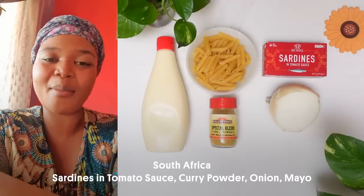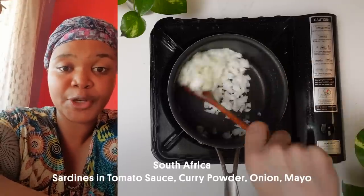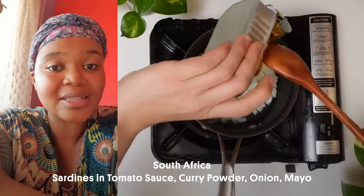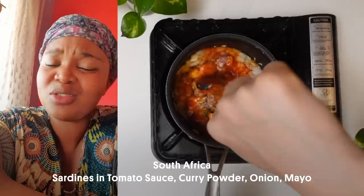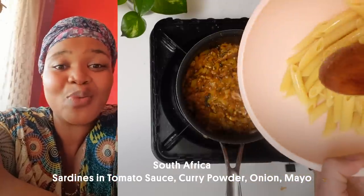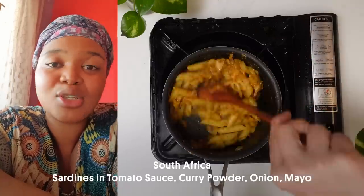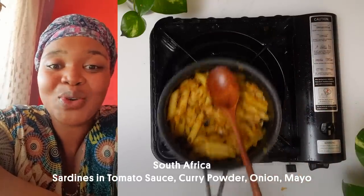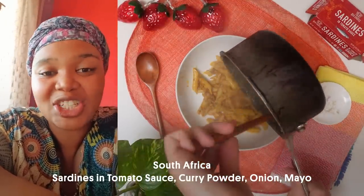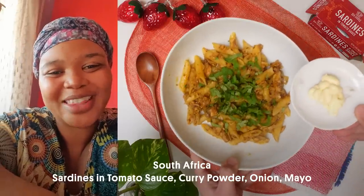My name is Kuligane and I am from South Africa. I love topping my pasta with eating fish — essentially canned pilchards or sardines with onions and curry powder. I used to eat this with my sister all the time when visiting her. The brand we love is Ila Kista because of the tomato sauce it comes in. On the side you can have mayonnaise and just dip in the mayo or mix it all together. I hope you enjoy this.